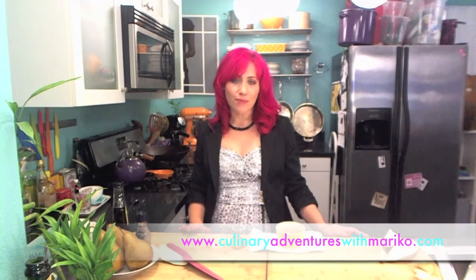My pears just came out of the oven and they are caramelized and roasted to perfection. I'm just going to serve these with a little vanilla ice cream and an extra garnish of cinnamon. For more tips check out my website at culinaryinventureswithmariko.com. Enjoy.